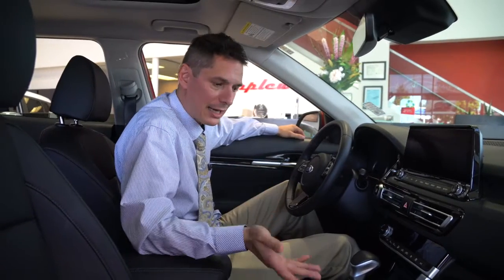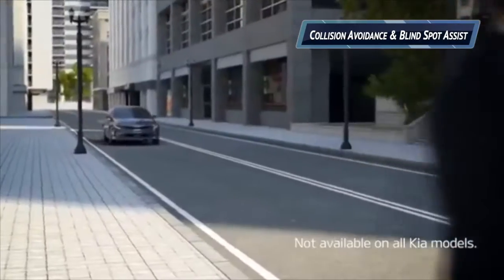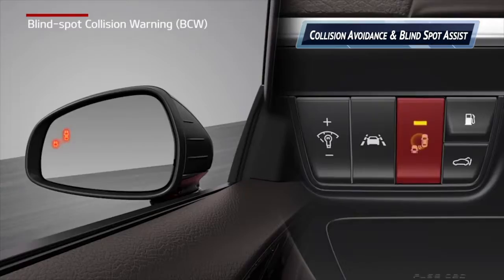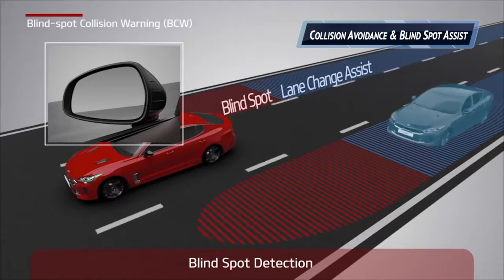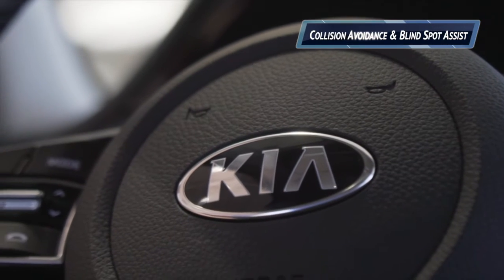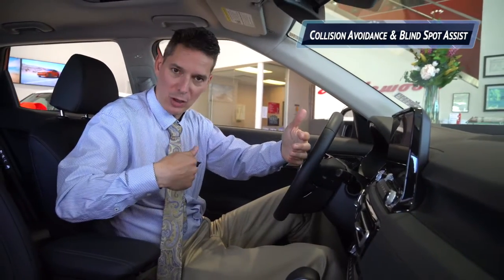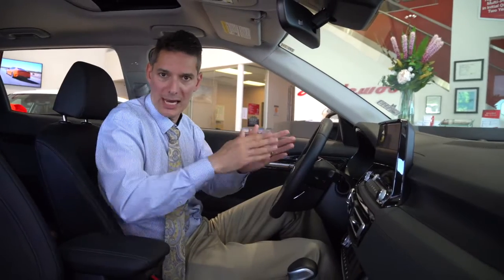On top of a lot of the other niceties, the safety features are phenomenal. We do have a collision avoidance system. We have blind spot assist that will actually nudge the car back into your lane if you go to change lanes into traffic. The vehicle also has an advanced cruise control system that will maintain a safe distance between you and the car in front of you and keep you in your lane while you're commuting to work in the morning.